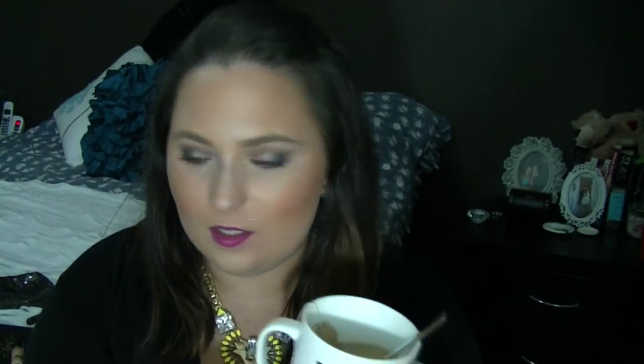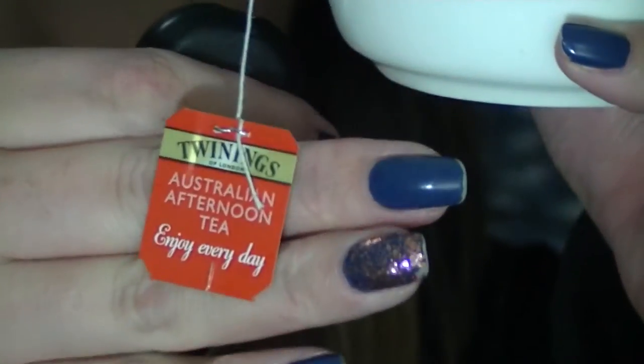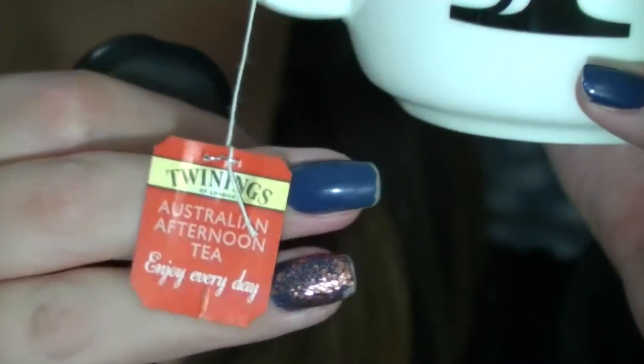Now the first is actually a tea. I have been drinking this like non-stop. My favorite tea normally is English breakfast but I've actually been drinking this Australian afternoon tea. I have just been really loving it. It's a lot stronger than English breakfast which I think is why I just love it. It's just got like a really strong tea flavor and I've been drinking like five cups a day or something crazy, so it has been absolutely delicious.